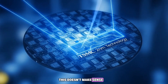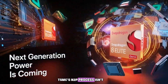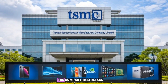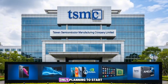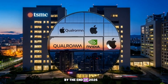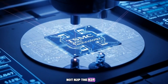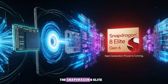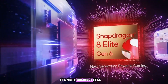Some tipsters are saying this doesn't make sense. The reason is simple: TSMC's N2P process isn't even supposed to be ready when Qualcomm's Gen 6 chip launches. TSMC — the company that makes chips for Apple, Qualcomm, and MediaTek — is only planning to start large-scale 2nm chip production by the end of 2025, and that's the normal N2 version, not N2P. The N2P version is supposed to come later. So if Qualcomm releases the Snapdragon 8 Elite Gen 6 in late 2026, it's very unlikely it'll use N2P.